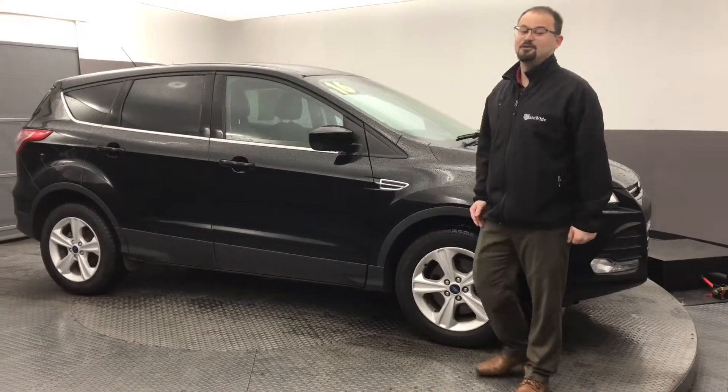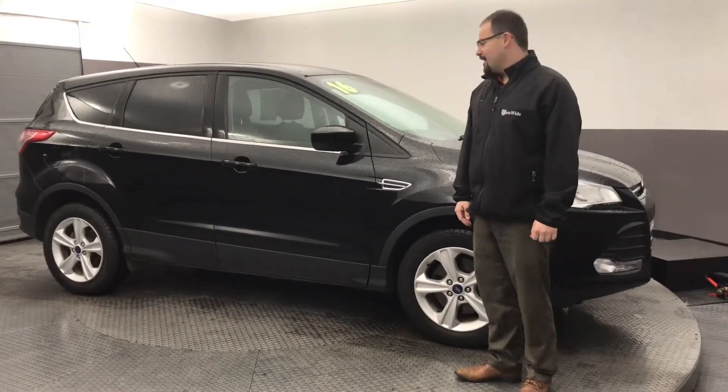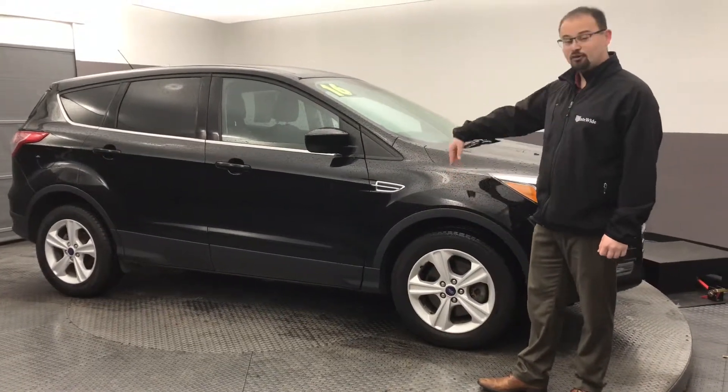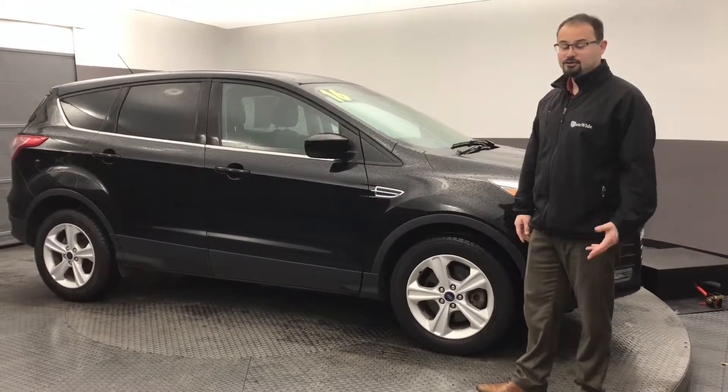And when you check it out this weekend, I know you won't be disappointed. When we did an inspection, we realized it needed new tires. We did go ahead and put full new tires all the way around, so you'll like that.